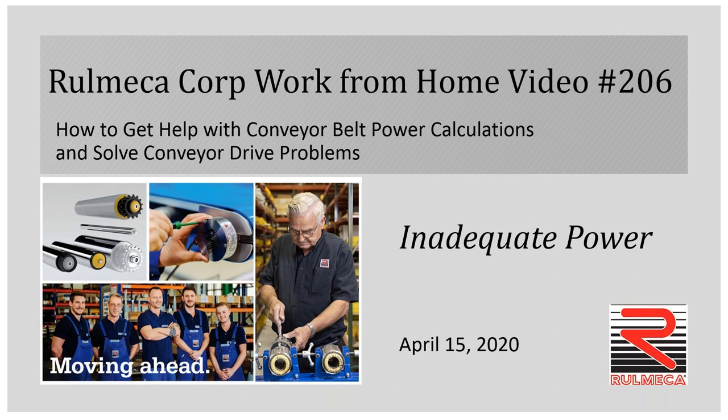Hello, and welcome to our sixth video in this work from home video series, addressing various topics with conveyor drive problems. Today's topic is inadequate power, and it's April 15th.